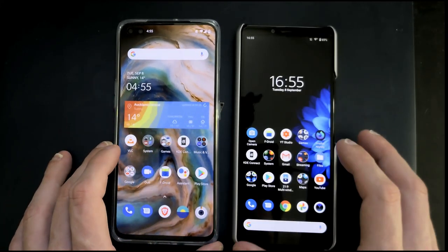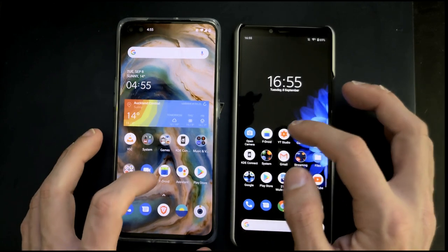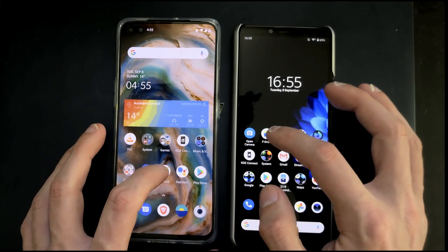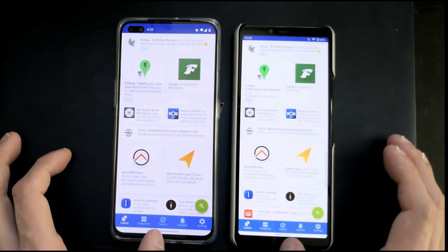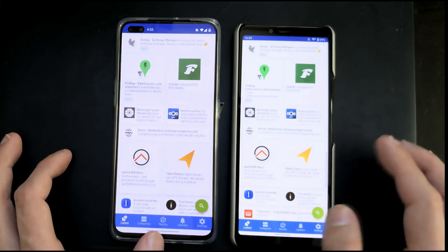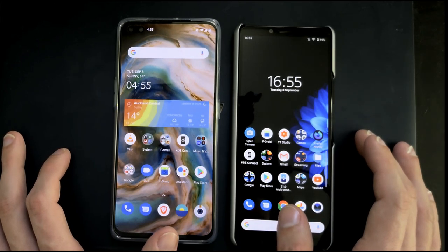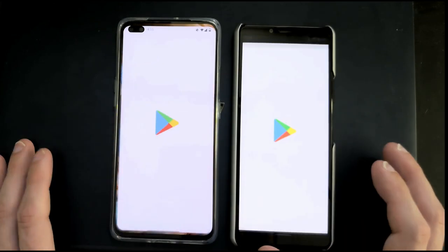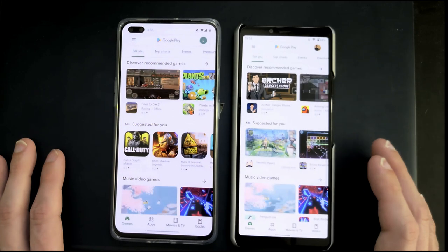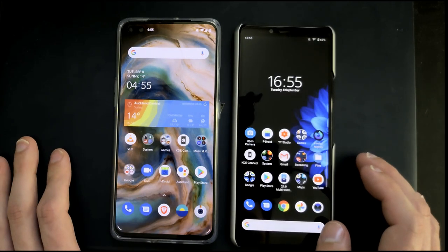Let's go to the home page and check out some applications. First we want to start the free and open source F-Droid store — one, two, three — and you can see the OnePlus Nord is quite a bit faster than the Xperia 10 Mark II. I think the Xperia was loading the icons from the web which took longer. Next is the Play Store — one, two, three — and here they are on par, with only a very slight edge on the OnePlus Nord.